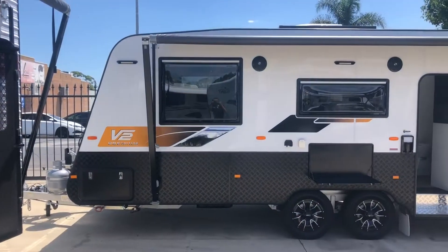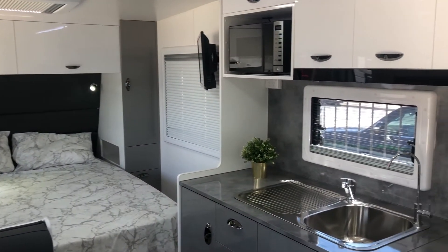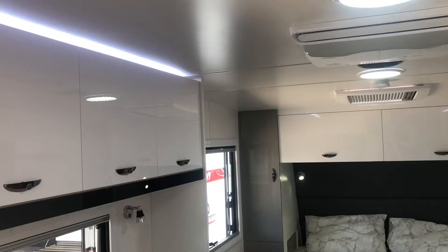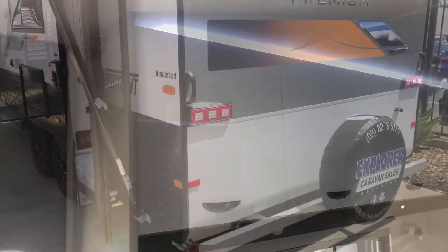All Viscount caravans come with a number of extra features as standard that you wouldn't find in similarly priced vans. Things like the full oven, leatherette upholstery and computer cut gloss cabinetry can be found in all of their caravans at the standard price point.